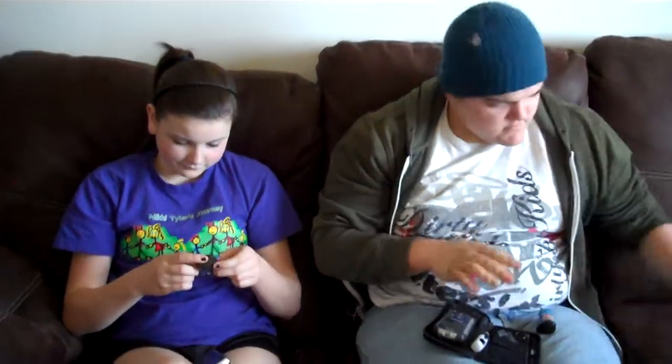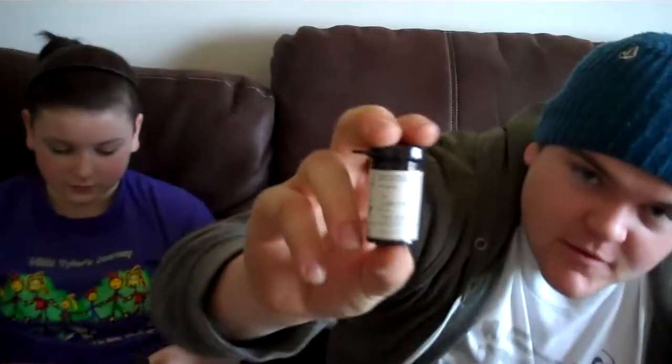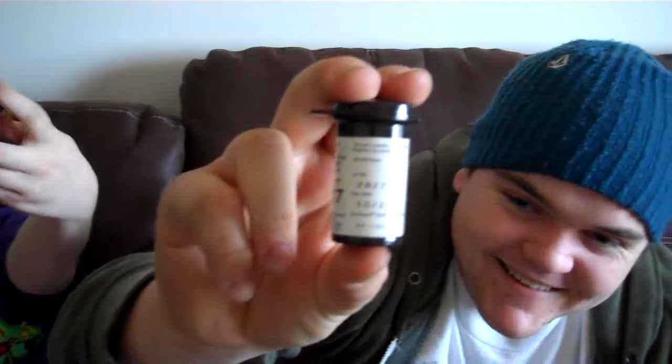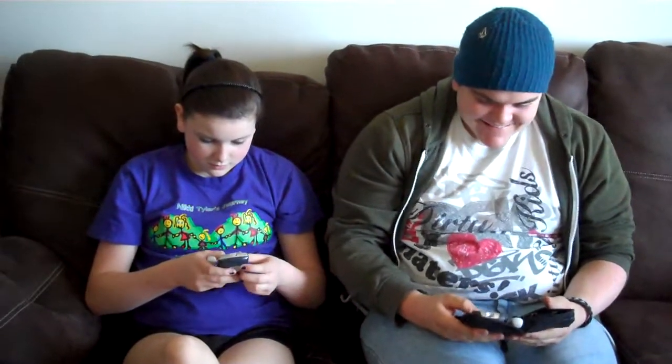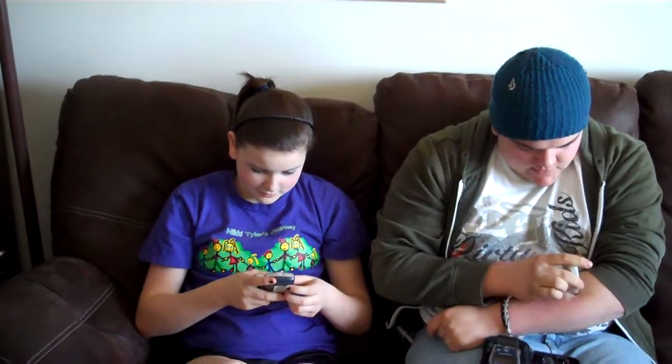Before you correct it, let's go to the next test strip. What is the date? 2009. And 2008 — Nikki's going to do 2008. Make sure you put the right codes in. I had the right code in since I've been using the expired ones.